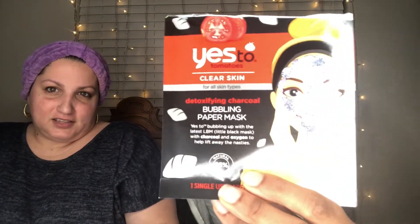I bought two different face masks from two different places so we can get a good review and see which one is better. I let her get the good one — hers is actually from Walmart. She's already popped it open. The brand is Yes to Tomatoes, clear skin for all skin types, detoxifying charcoal bubbling paper mask.